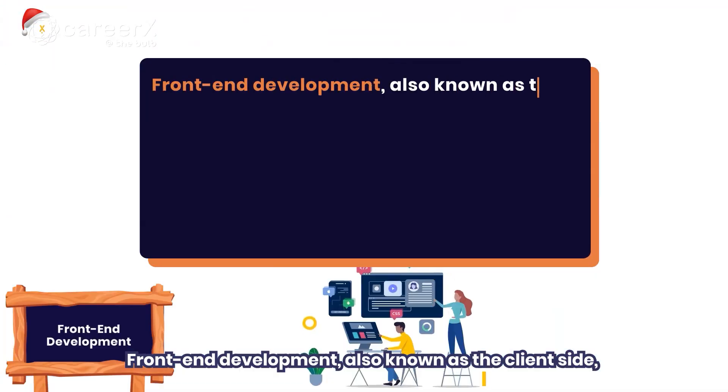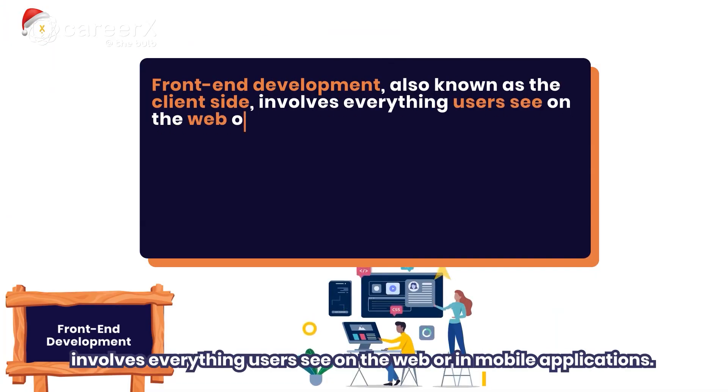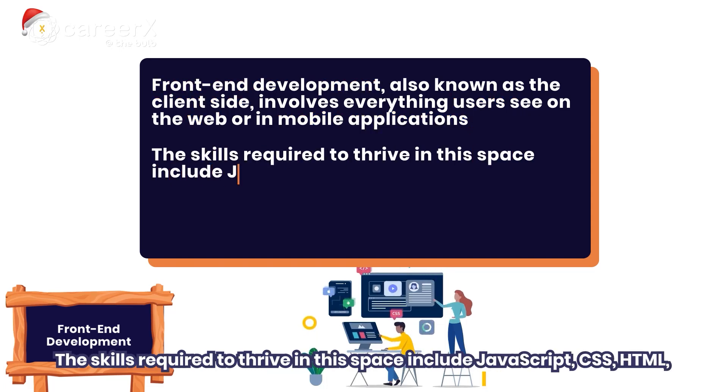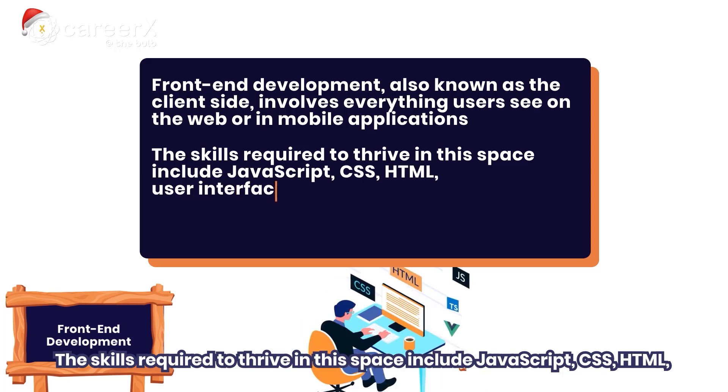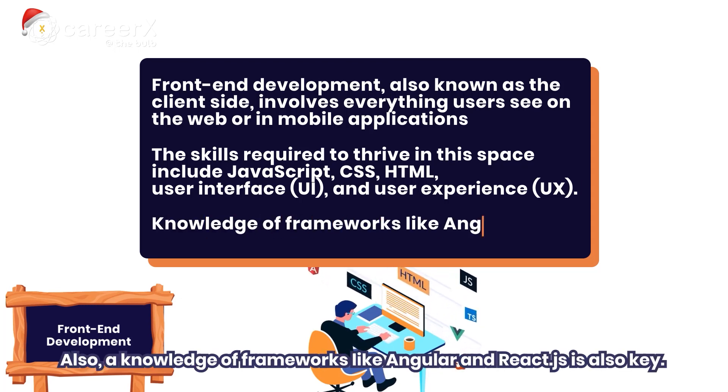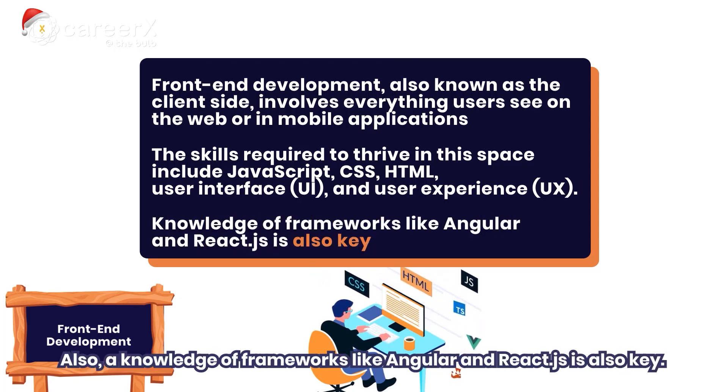Front-end development, also known as the client side, involves everything users see on the web or in mobile applications. The skills required to thrive in this space include JavaScript, CSS, HTML, User Interface, and User Experience. Also, a knowledge of frameworks like Angular and React.js is very key.